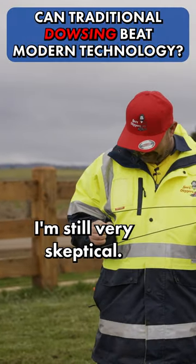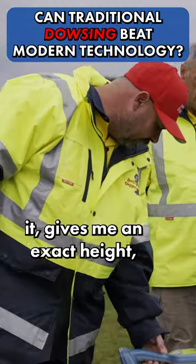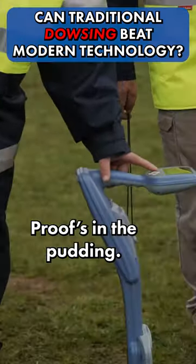See? I'm still very skeptical. I might try it with the locator — turn the frequency down as I do it. It gives me an exact height. I'm showing 550 mil, and that's the line that it's in. Proof's in the pudding. We'll see.